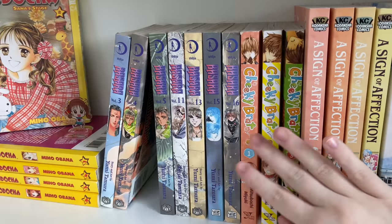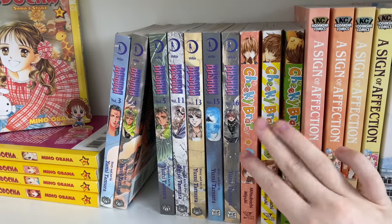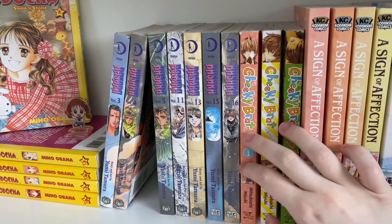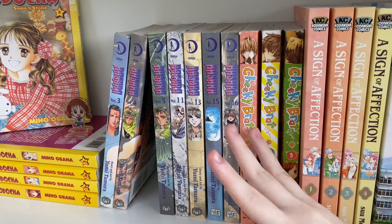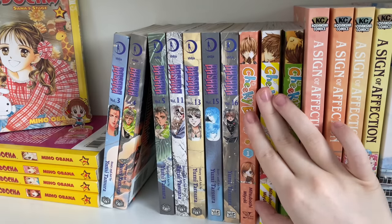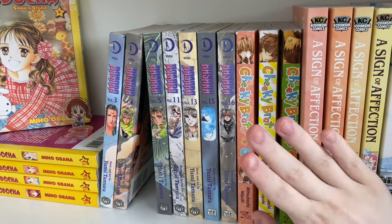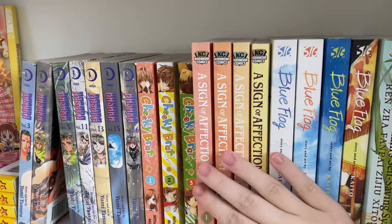Going on to the next series, I have volumes one to three of Cheeky Brat. It's an ongoing series in English. I read the scans online years ago and loved it, and when they announced they were printing it in English I freaked out. If you want an adorable series with an adorable relationship, this is definitely one to check out.